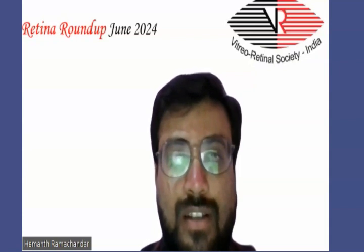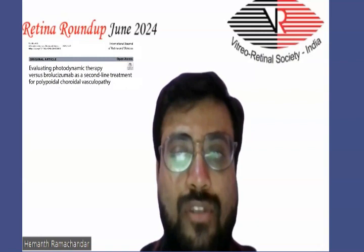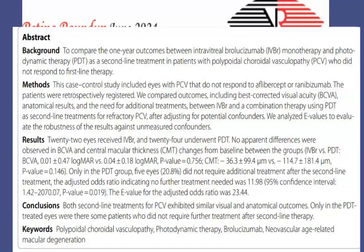The first article for today's discussion is evaluating photodynamic therapy versus intravitreal monotherapy as a second-line treatment for polypoidal choroidal vasculopathy. The background was to compare one-year outcomes between intravitreal monotherapy and photodynamic therapy as a second-line treatment in patients with polypoidal choroidal vasculopathy who did not respond to first-line treatment.